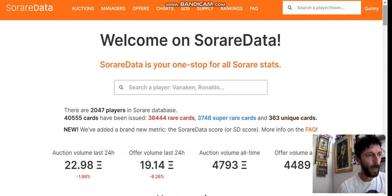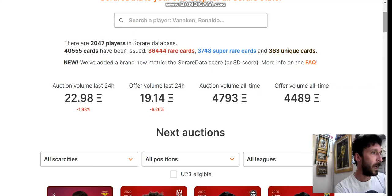Please support these guys because the work they do on this is absolutely incredible, and it just goes to show how transparent all of this is on SoRare. At the top you've got the big logo and just next to that you've got a few different tabs: auctions, managers, offers. You can click into each one of them. Before we click on auctions, you can just scroll down.